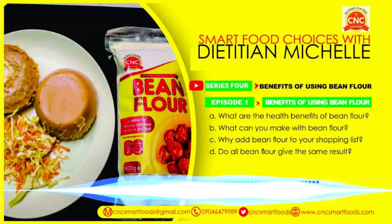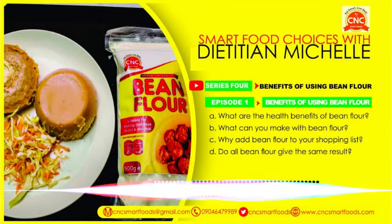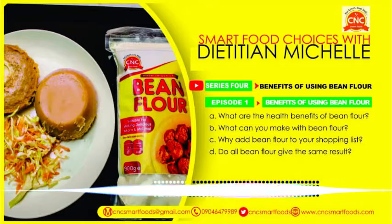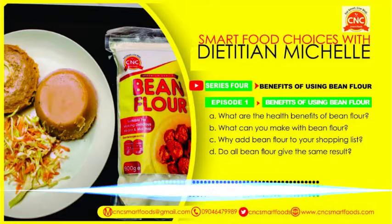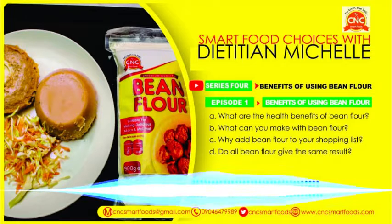Dietitian Michelle is a registered dietitian in Nigeria, an expert with over 10 years in practice, and a seasoned professional in diet calculation and planning. She is co-founder of Citadel Nutrition Consult, author of several e-books on weight loss and diabetes management, member of the British Dietetic Association UK, and member of the Nutrition Society of Nigeria. She holds a Certificate in Diabetes Care from the University of Warwick UK, a Certificate in Exercise Prescription for the Prevention and Treatment of Disease from Trinity College Dublin, and a Certificate in NutriGenomics for Professionals of Nutrition.